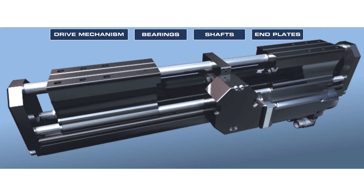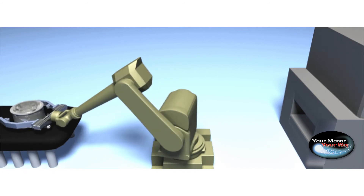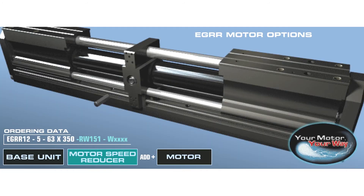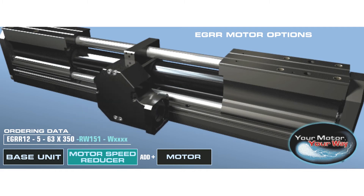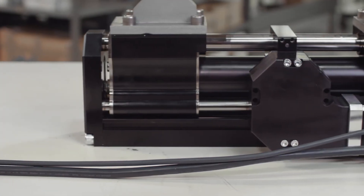Additionally, your motor, your way will allow some customers to utilize an available axis already in their robot controller. The EGRR gripper does not compromise on power either. The optional addition of a Kollmorgen motor brings the EGRR gripper's performance level on par with popular pneumatic grippers.